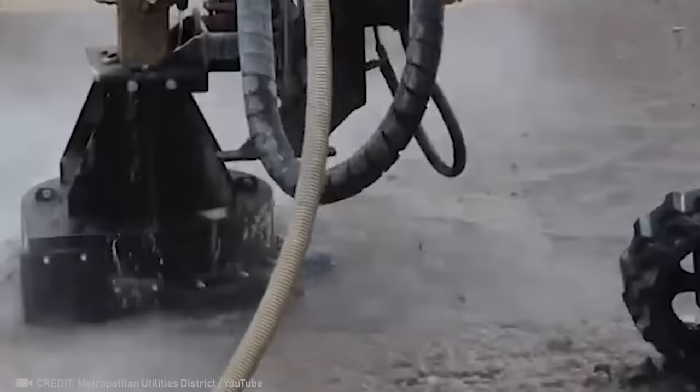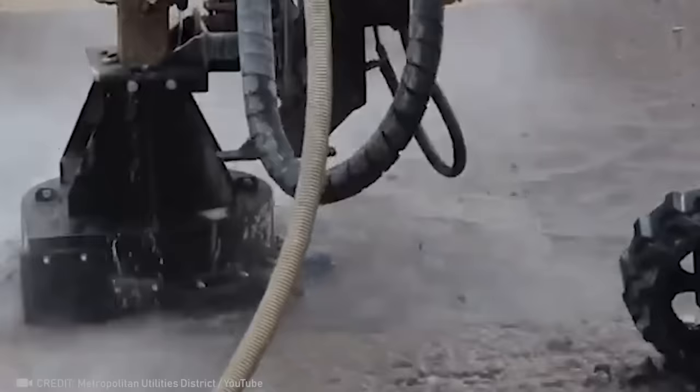These workers aren't just pressure washing the surface — they're also making sure the concrete is nice and smooth.